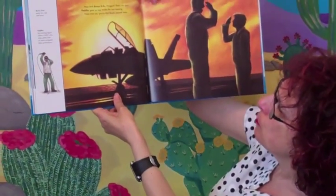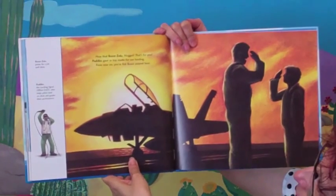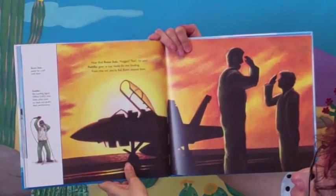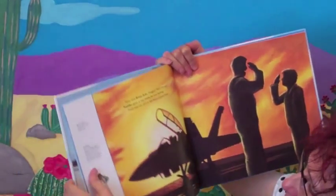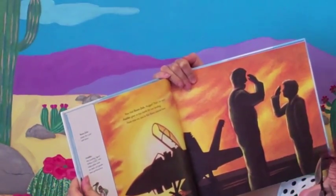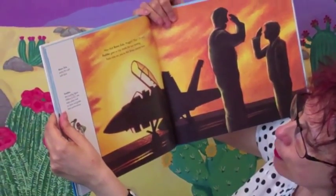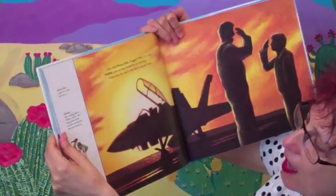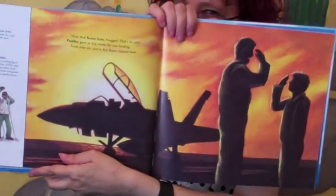"Hear that? Bravo Zulu, Nugget — that's for you. Paddles gave us top marks for our landing. From now on you're kid bravo around here." And Bravo Zulu means praise for a job well done, and Paddles is the landing signal officer who helps pilots land on deck and grades their performance. Makes me want to be a pilot!